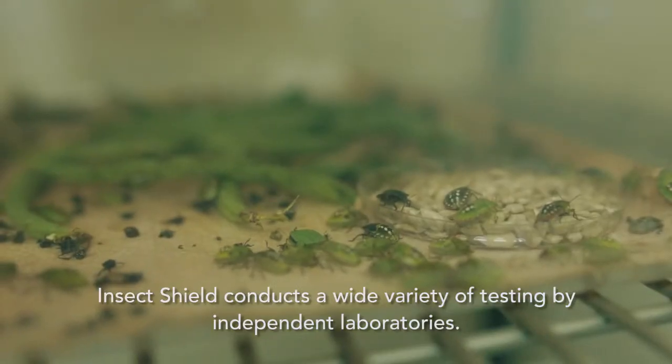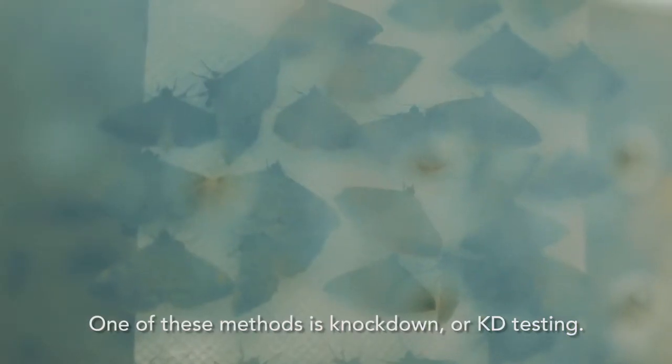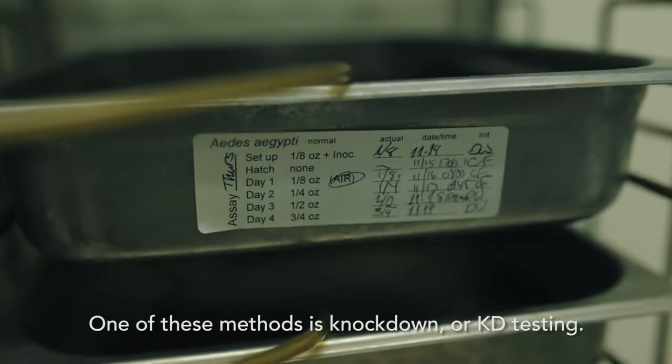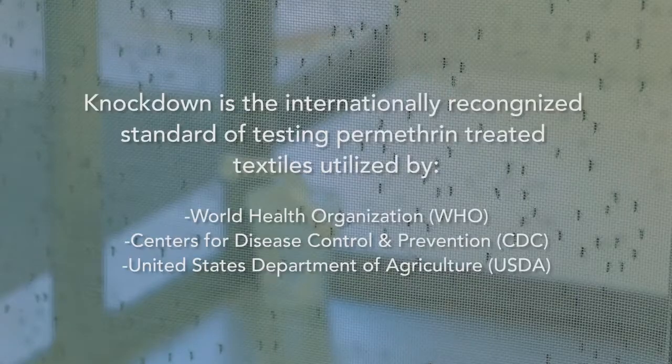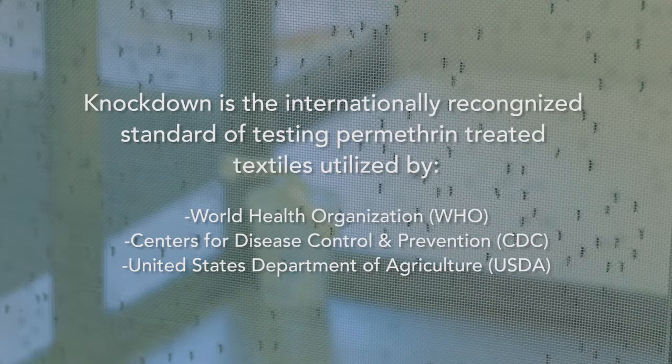InsectShield conducts a wide variety of testing by independent laboratories. One method is called knockdown, or KD testing. Many recognized agencies utilize KD testing, including the World Health Organization, the U.S. Centers for Disease Control and Prevention, and the U.S. Department of Agriculture.